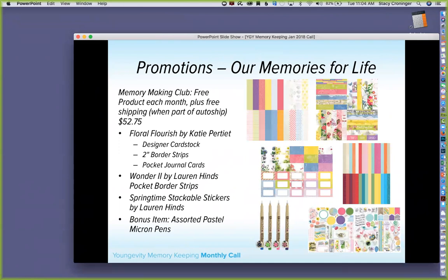Our club for February — we're feeling very springish and want you to have items in advance. This month is all about flowers, spring, and welcoming the joy of new things. Our Memory Making Club is $52.75 and includes from the Floral Flourish by Katie Petit collection: designer cardstock, 2-inch border strips, pocket journal cards, the Wonder 2 by Lauren Heinz pocket border strips, and the Springtime Stackable Stickers by Lauren Heinz. The bonus item is a fun set of pastel-colored pens great for journaling or doodling.